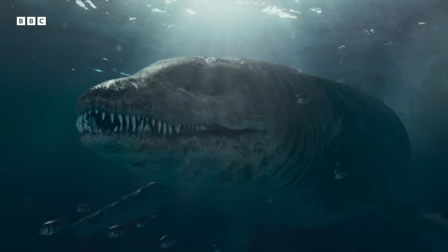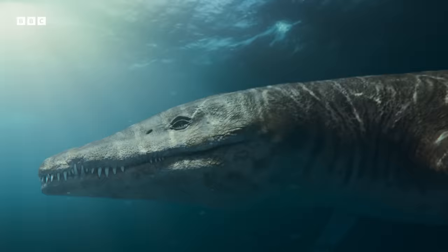They're thought to have been around 10 meters in length — that's about the size of a double-decker bus.